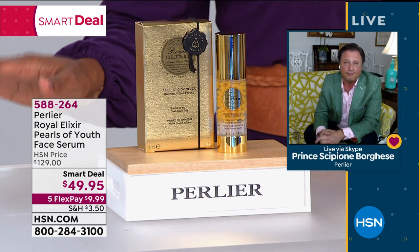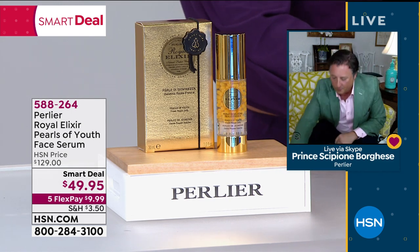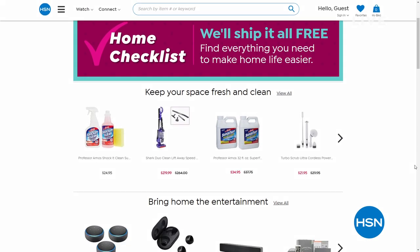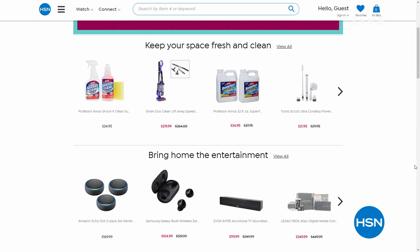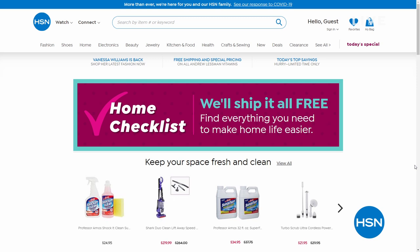Thanks so much for all of your phone calls — 588-264 is the number to get this home. Get as many as you can. We've got our home checklist on hsn.com — we've put together all in one place a group of essentials that you might be needing and maybe tough to get out and get right now. Things from home cleaning products, cooking and food products, home entertainment, home office products — maybe you need a new printer. You were using the one at the office, but now you're not going in. We've got it all there for you. Shop hsn.com and we will ship it all for free.